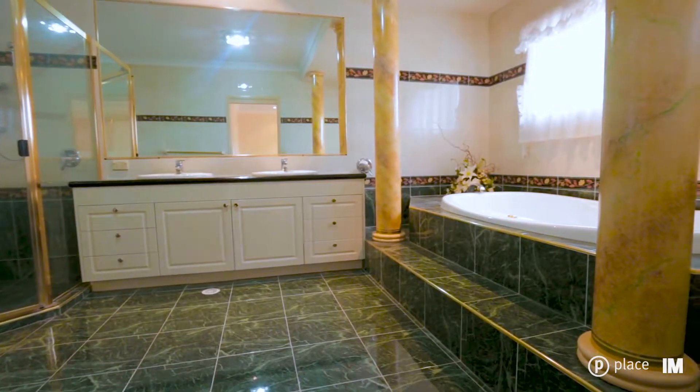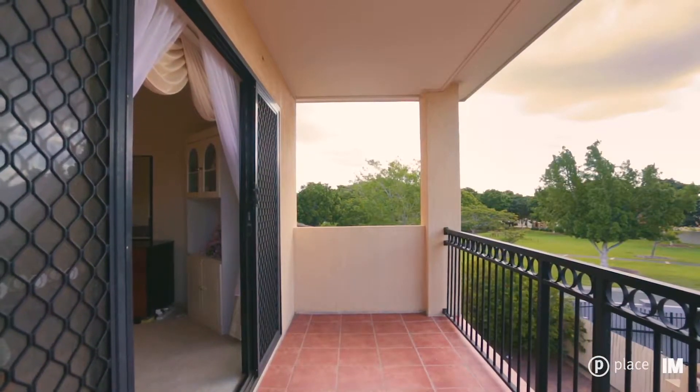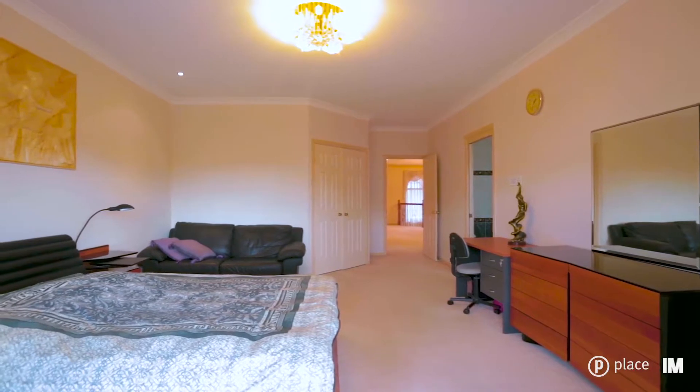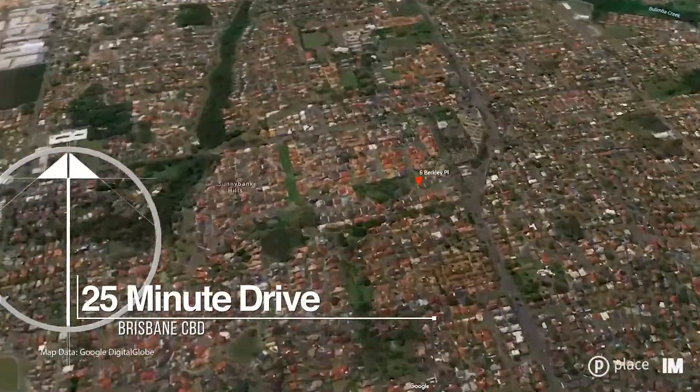The master bedroom has its very own private balcony as well as a huge walking road situated in the prestigious avenue with the park right at your doorstep.